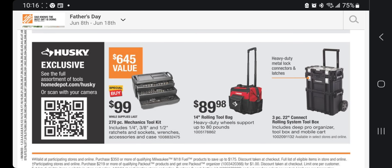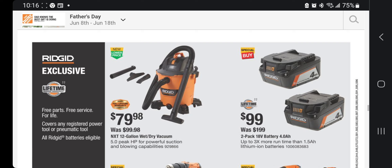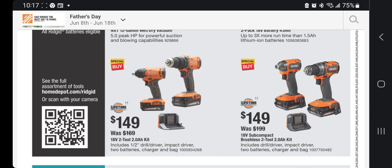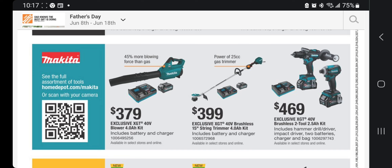There's a 270-piece mechanics tool set for $99, heavy-duty wheel support up to 80 pounds for $89, a 14-inch tool bag, and a three-piece 22-inch connect rolling toolbox system. The Rigid 12-gallon wet and dry vacuum is $79.98 — a $100 difference versus the Ryobi 40V model. Ryobi 4Ah two-pack batteries are $99. The drill driver and impact driver combo is $149 for the beginner tier, and a mid-tier brushless two-tool combo with 2Ah battery is also $149.